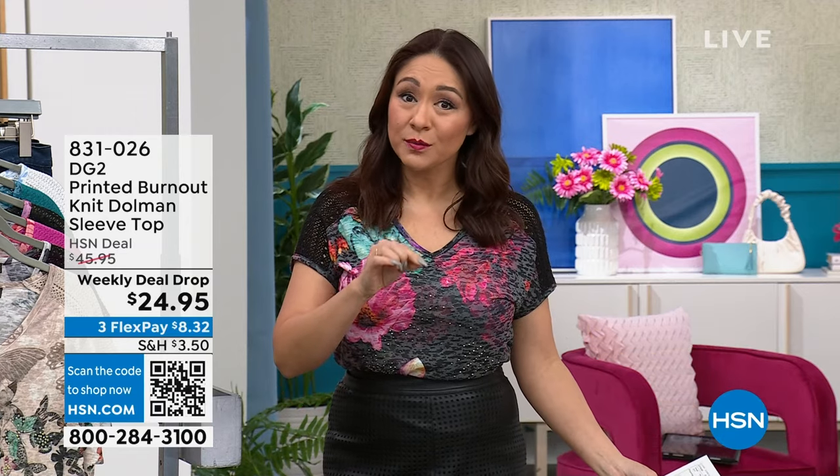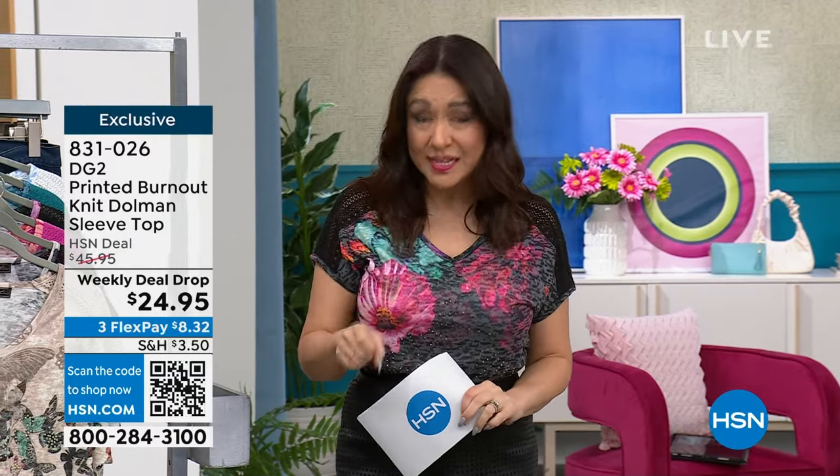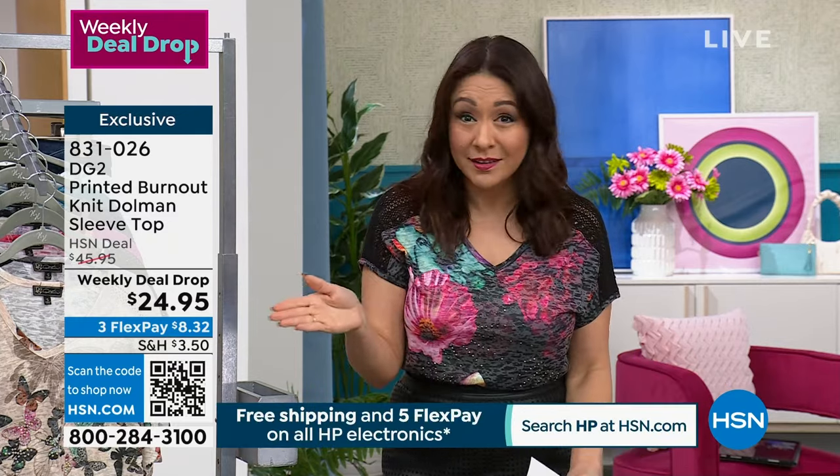Looking at the shirt I've been wearing — I love that little crochet, I love the little bling bling that's on there. I love the patterns on here. This is actually from DG2, and I get to launch the weekly deal drop price for this super soft slub knit burnout. All have crochet, all have a little bit of embellishment on them, and they're all completely different — so you can buy multiples and they don't look anything alike.